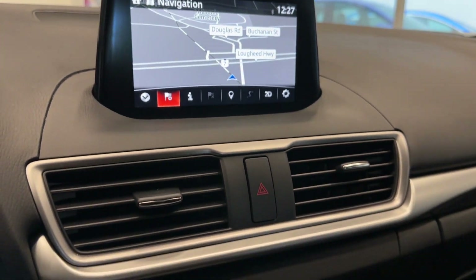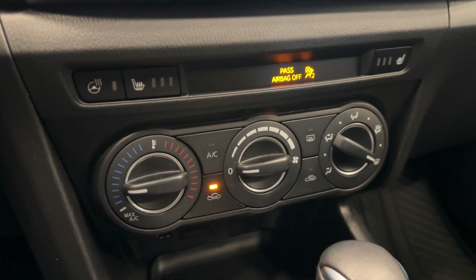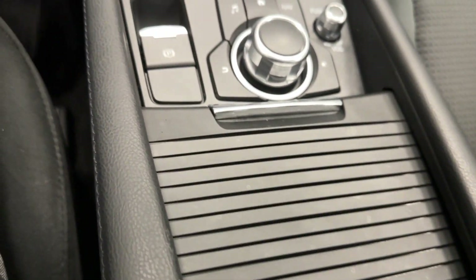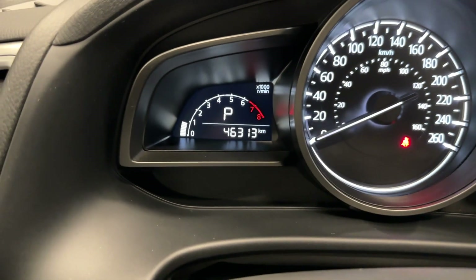You do have navigation, Bluetooth, as well as the steering and seats in the nice leather console area. This vehicle has only 46,000 kilometers on the dash.